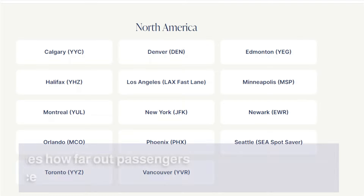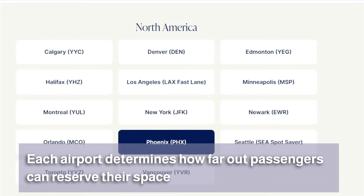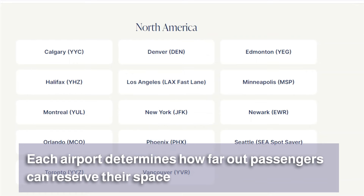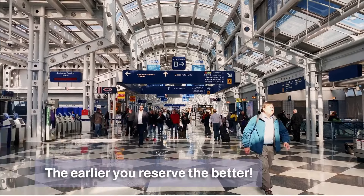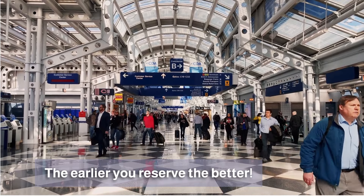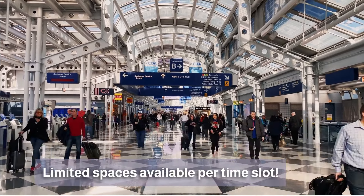Reserve was designed to help minimize peak travel periods in the airport, to reduce wait times and create a better experience for every traveler. Each airport determines how far in advance passengers are able to book a time slot, so check a few days out to see what's available. The earlier you reserve your space the better, as there is only a limited number of spaces available for each time slot.